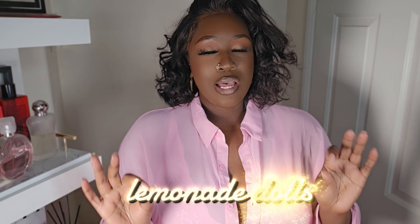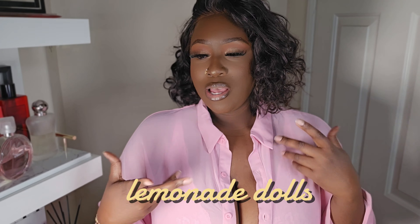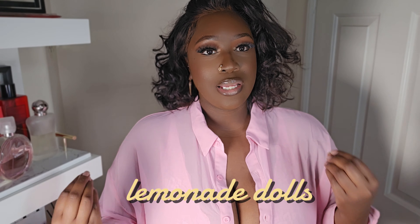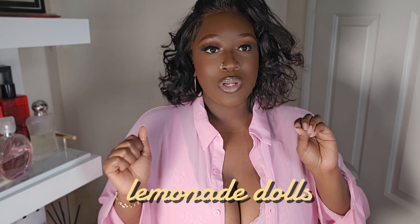Hey guys, welcome back to my channel! Today I have a little special treat for you. A company by the name of Lemonade Dolls sent me a bra and panties set and I just want to come on here and show you guys because it's so cute and so plus size friendly.